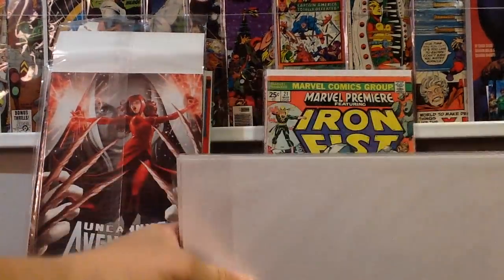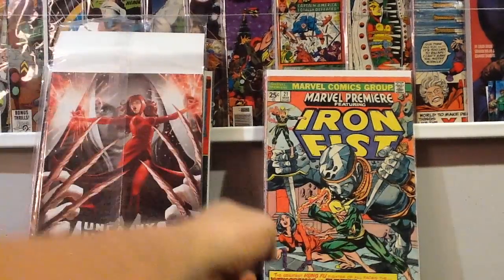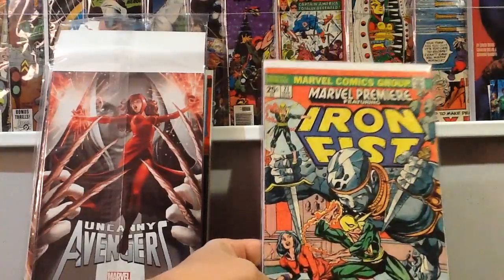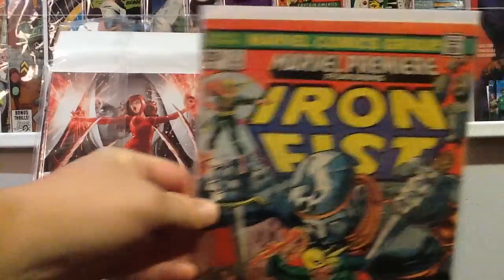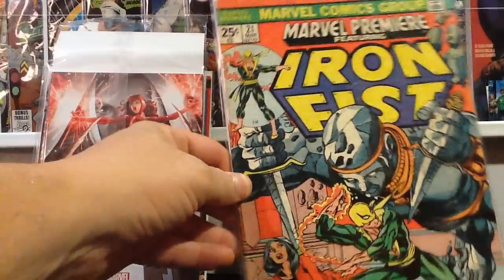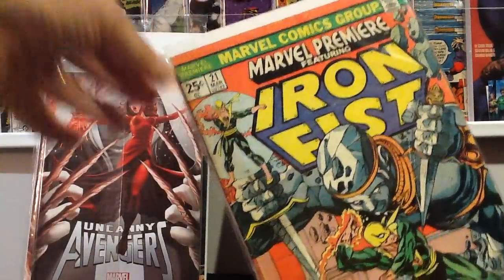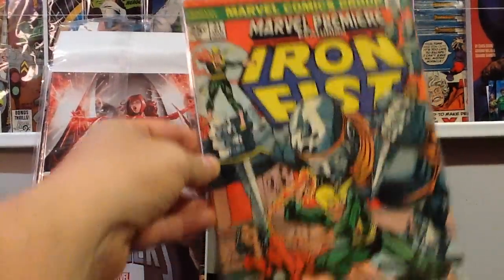All those were a buck a piece. Then this book has been getting some love lately — it's the first or second appearance of Misty Knight. Not in the greatest shape, it looks a little better on camera than in real life — some dirt, some fading — but it's a hot book right now and I found it for a buck, so I don't have to do the chase on that.